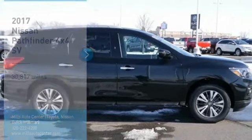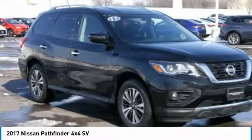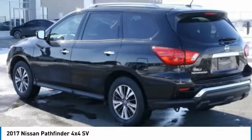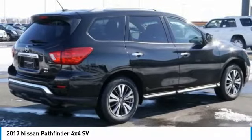Stop by and take a look at the 2017 Pathfinder. The Pathfinder has a premium interior with three rows of seating for up to seven passengers, as well as versatile seating and cargo configurations. This SUV appeals to both truck lovers and car lovers.